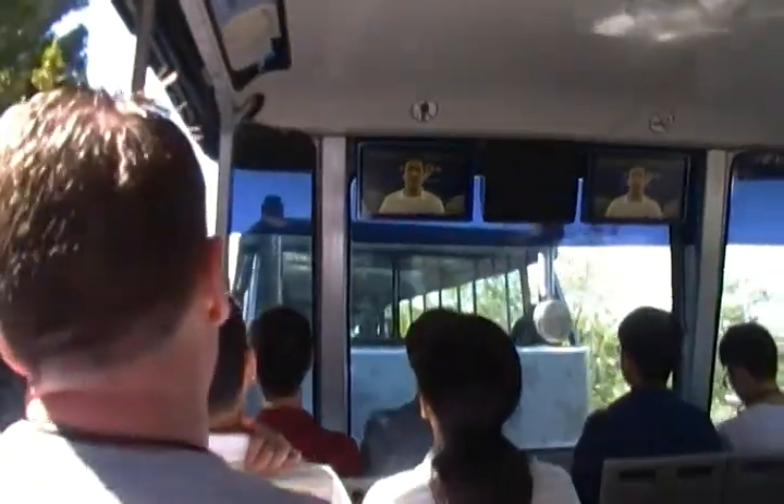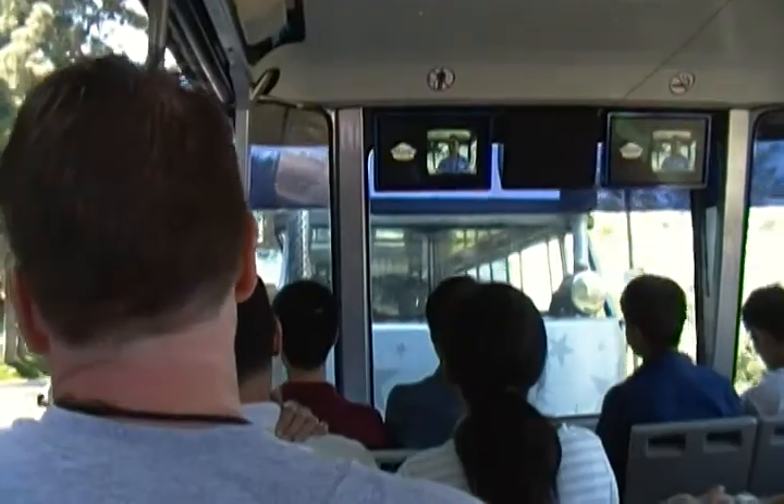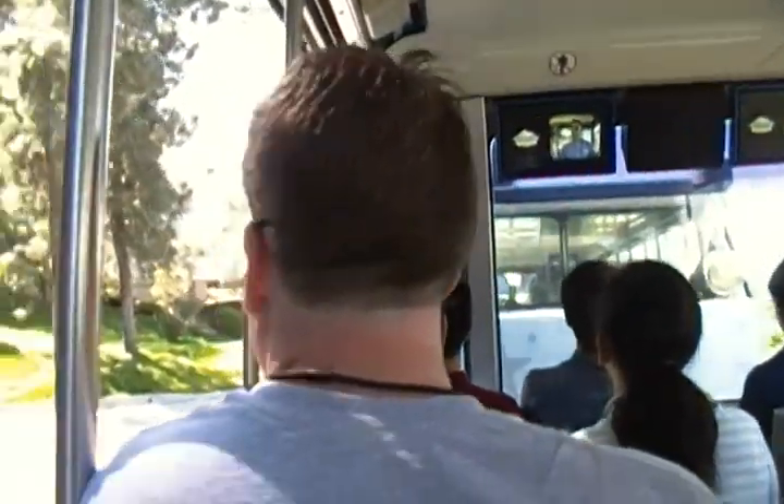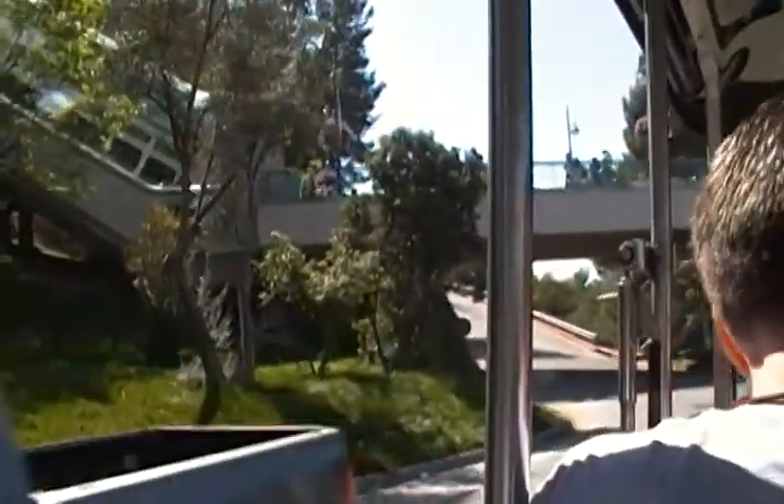I know you guys are excited to get on the tour, but first a few safety rules. Just make sure you stay seated at all times, keep your arms and legs in sight. Take a look down at the bottom of the tram — it's wide open there, so don't set your bags down. Hang on to everything. There's no smoking on my tour. Capiche?